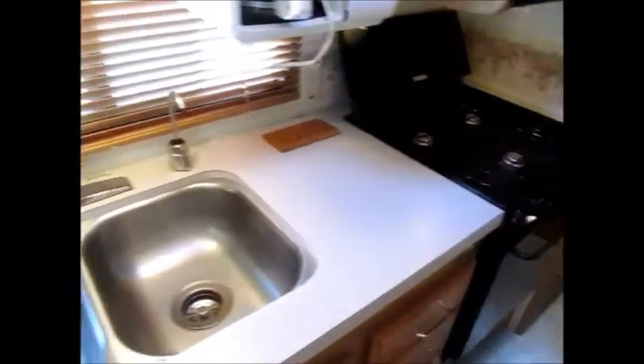There's your stove, double basin stainless steel sink, built-in coffee maker, microwave oven, and here's your double door refrigerator right here.